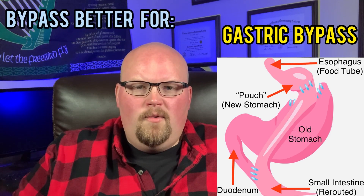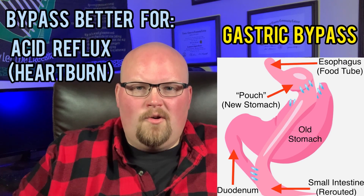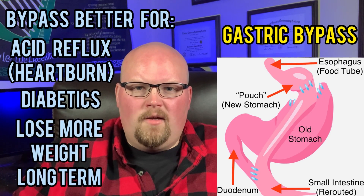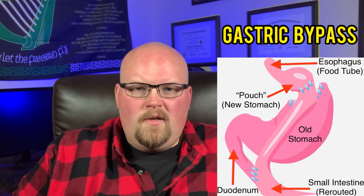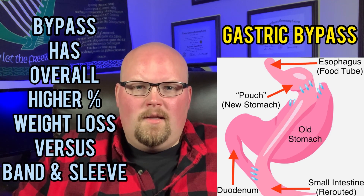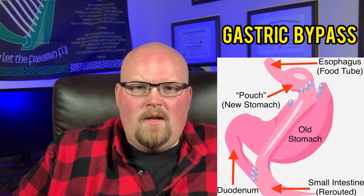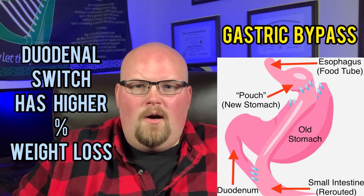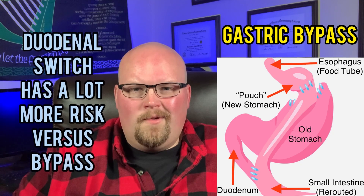Gastric bypass is typically better for people who have acid reflux, diabetes, or want to lose more weight than the gastric band or sleeve. It also typically offers a higher percentage of overall long-term weight loss when compared to the gastric band and the gastric sleeve surgery, though less weight loss than the duodenal switch — although the switch is a lot more high risk, which we'll talk about later.